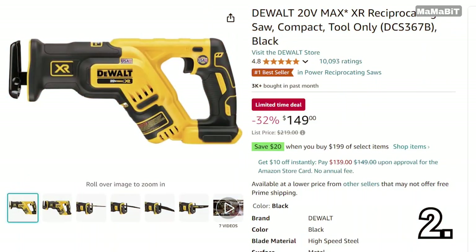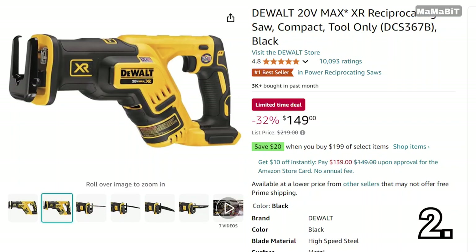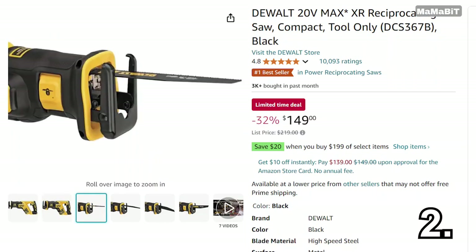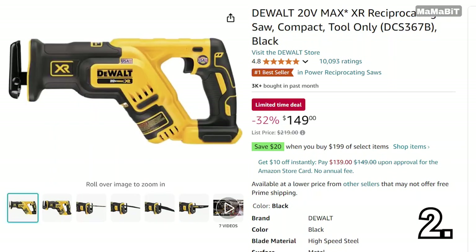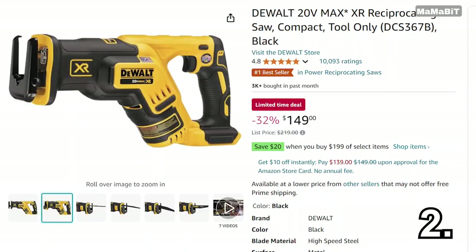If you're looking for a reliable saw, this is a fantastic option. This DeWalt compact reciprocating saw is perfect for tackling a variety of cutting tasks. Originally priced at $220, it's now down to $150, saving you $70, whether you're working on renovations or yard projects. With its lightweight design, it's easy to handle, and the variable speed trigger gives you great control.